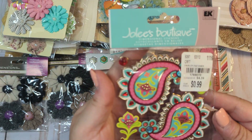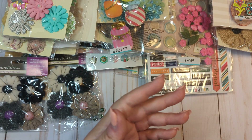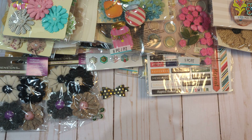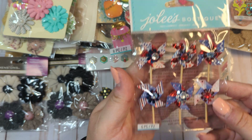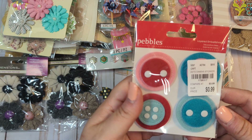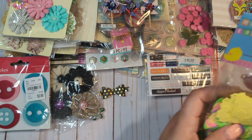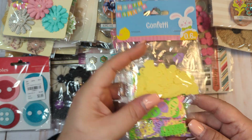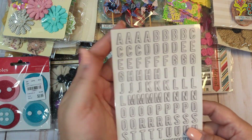These stickers, one little lonesome paper bow, this little pack of stickers. We have these. We have a little pack of embellishment and shaker mix for Easter from Dollar Tree. These little alphas.